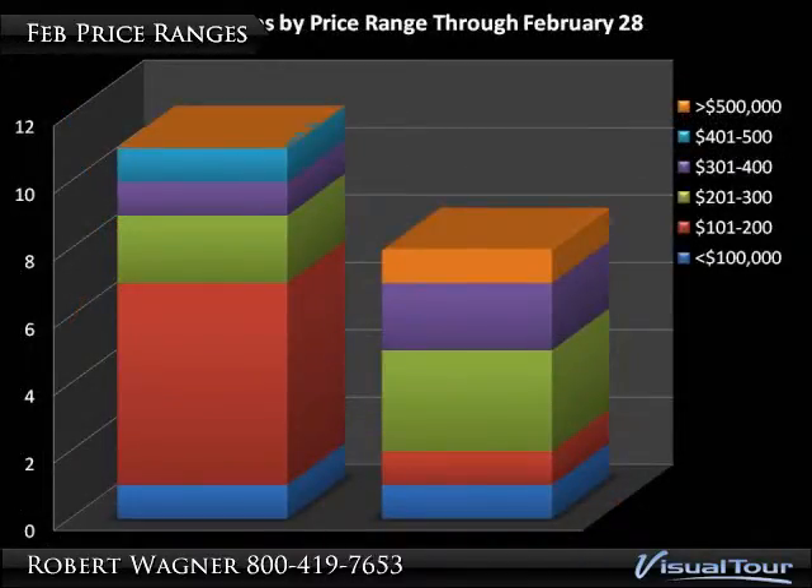Moving on to slide four — how about the differences in price ranges? After just two months of transfers, you can really see the differences in sold prices by the bands of color. The key is on the far right hand side. So far, Hidden Valley is very strong in the $100,000 to $200,000 range, whereas at Seven Springs you're going to see prices beginning right around $200,000 and going up from there.